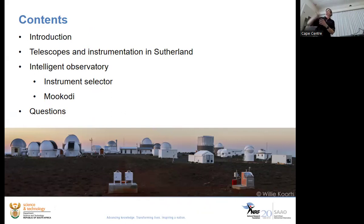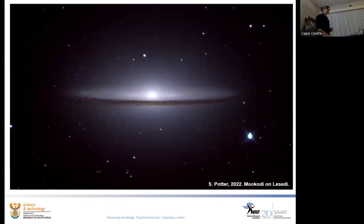A chunk of what we have in Sutherland is on the Intelligent Observatory project. I'm not sure if you've heard of it, but it's a really exciting thing. I'll reintroduce that and give the latest updates on two of the key projects contributing to it. And every so often I'll sneak in a pretty picture made using instruments we have on site, with the instrument and telescope credited in the corner.